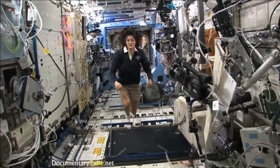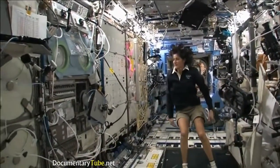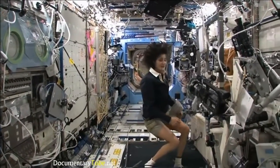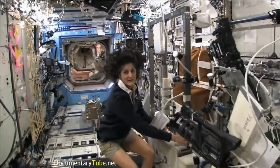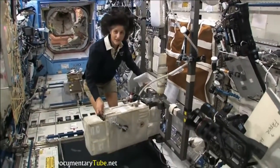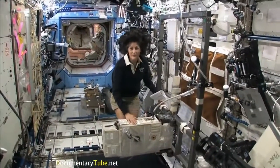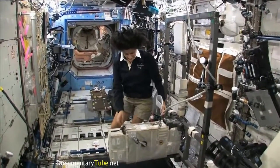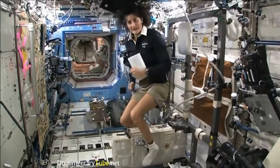Here we are in the US laboratory. This is a laboratory with science experiments on all of the walls, all sorts of stuff that we do. One of the things we also do is exercise. We have some exercise equipment on board the space station. We need to do that because we lose bone density and muscle mass while we're up here — a result of not having to fight against gravity. So how we keep ourselves in shape: a bike, a treadmill, and a weightlifting machine. This is the bike. You notice the clipped pedals — all you need to do is clip your feet in and then you can start pedaling.